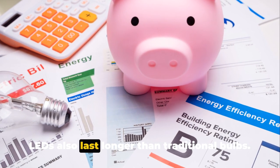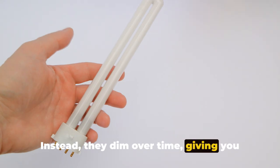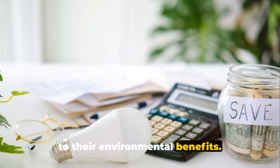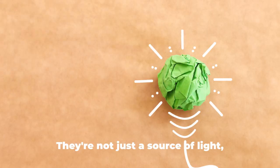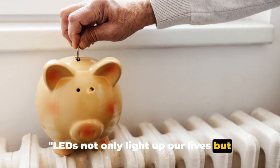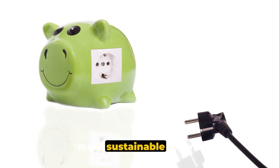LEDs also last longer than traditional bulbs. They don't burn out or fail suddenly like incandescent bulbs — instead, they dim over time, giving you plenty of warning before they need to be replaced. This extended lifespan means fewer bulbs end up in landfills, further contributing to their environmental benefits. So the next time you turn on a light, think about the power of LEDs. They're not just a source of light; they're a beacon of efficiency and sustainability, and a shining example of how technology can help us create a brighter, more sustainable future.